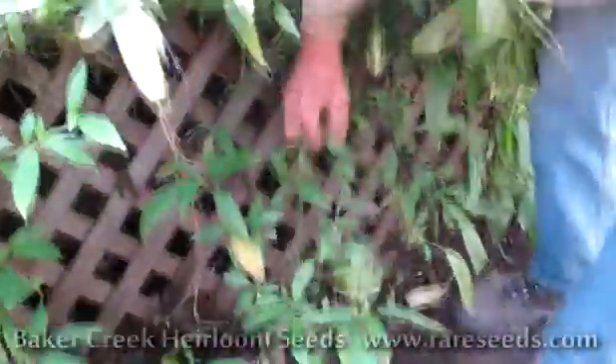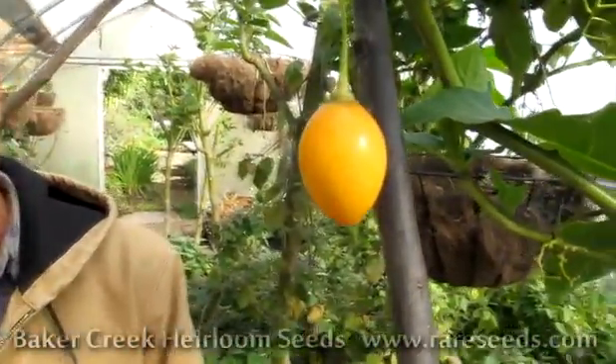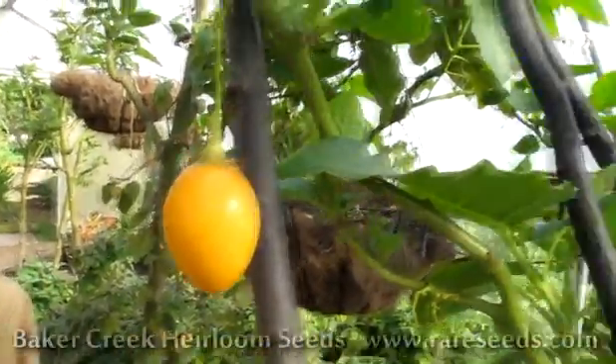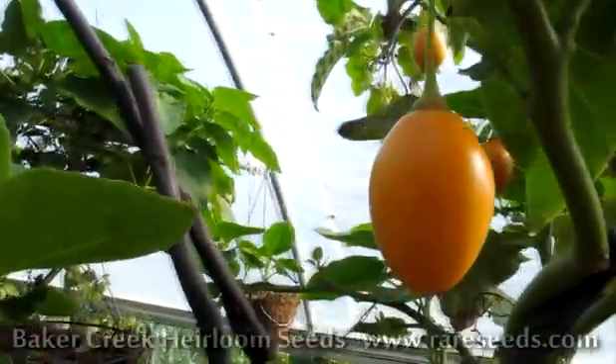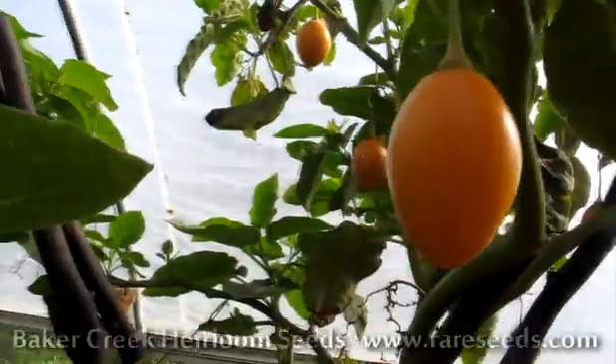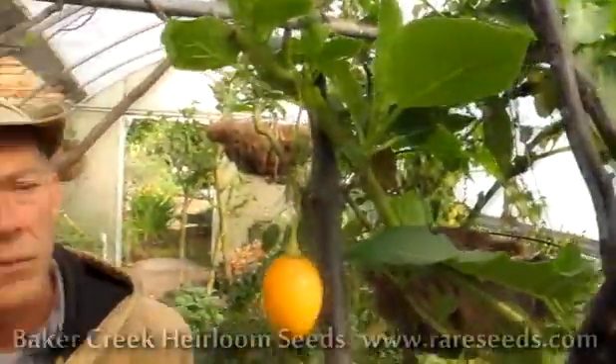Also in the greenhouse here we have peppino melons and ground cherries. Coming back to this tree tomato, can you grow this outdoors here? Yeah, we're experimenting with that right now. Last year we grew a couple trees outside. They didn't grow quite as big, but they're just as delicious. So what we're trying to find is what are the limits of these plants and environments.